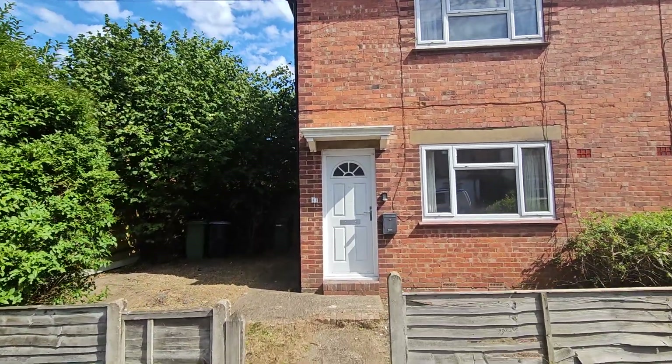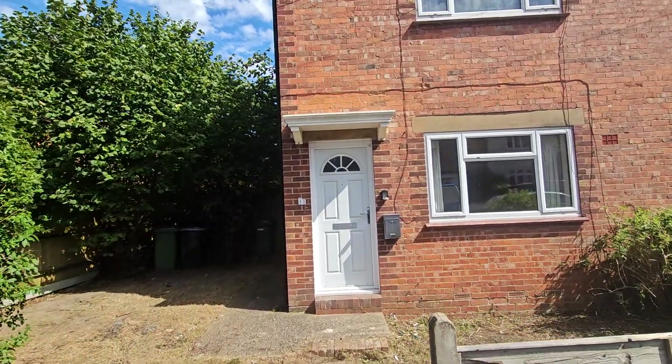Good afternoon. Today I'm at 44 Bowen Road in Rust Hall, Tunbridge Wells.